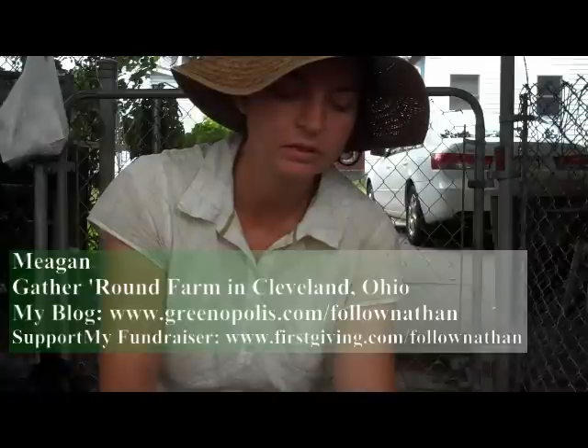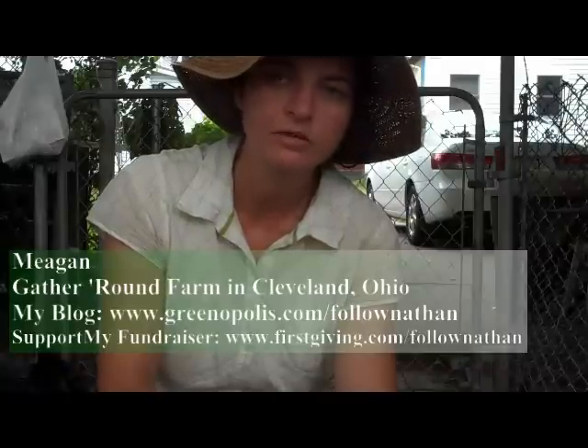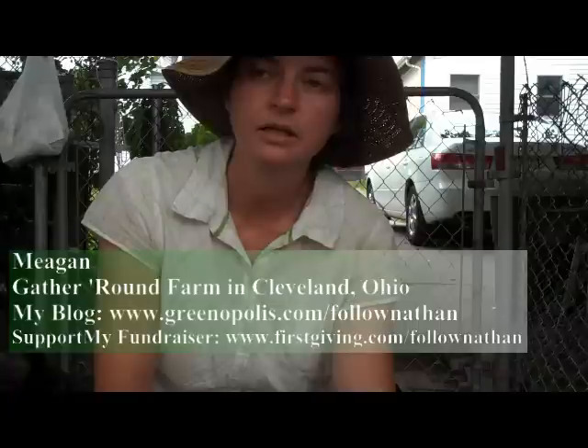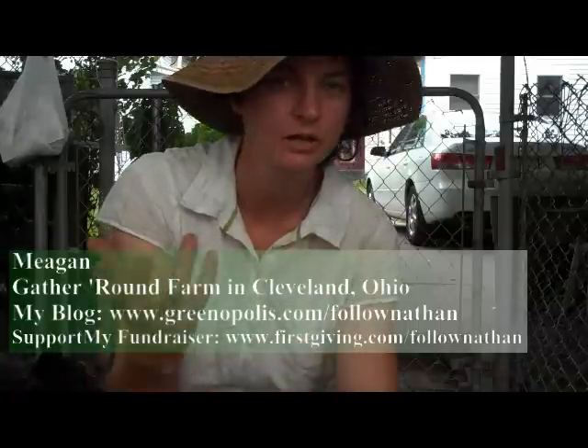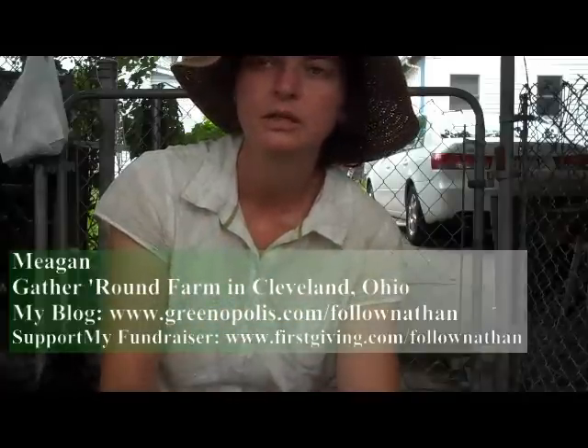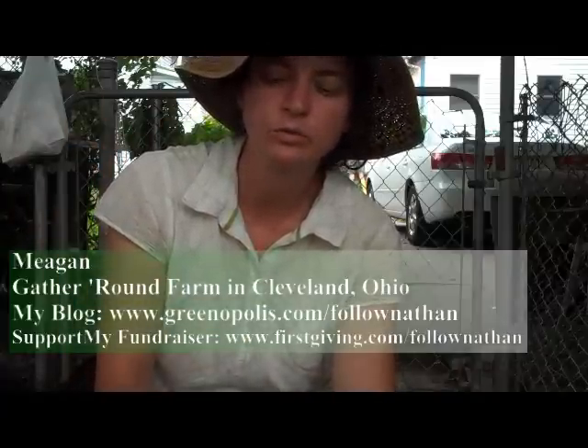We've been able to plant it for two years with vegetables and herbs, and we have some gooseberries. And we'd like to move towards a permaculture model of planting perennials, like small fruit trees, with a canopy layer, a climbing layer, an herb layer, and a root layer.